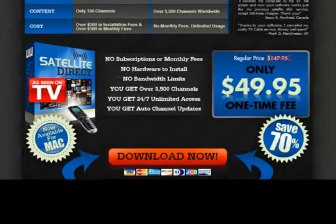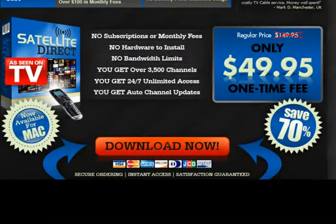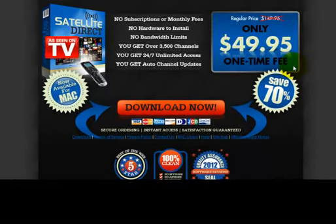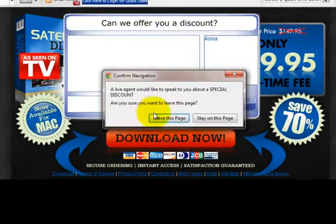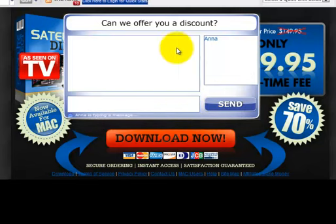Moving on, as you can see, the price that Satellite Direct is advertising is $49.95. Now here's the point I really wanted to show you that I feel makes Satellite Direct a steal. If you go to the X button up here, like you're going to close this page completely and you click on it, what you'll see is a drop-down box come up asking you to either leave this page or stay on the page. Most people will leave the page and not realize that if you stay, you're going to be offered a discount by Anna in this chat box. She will offer you a $20 discount off the already discounted price of $49.95, bringing Satellite Direct down to only $29.95.